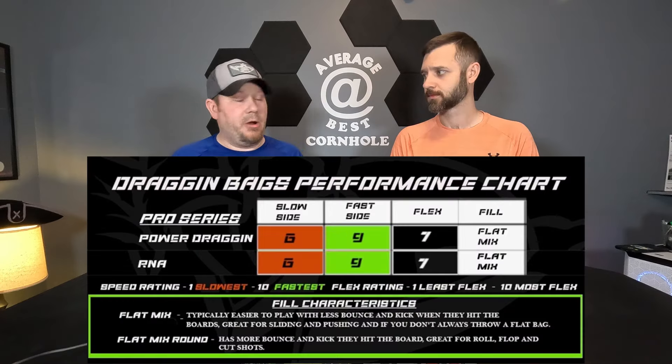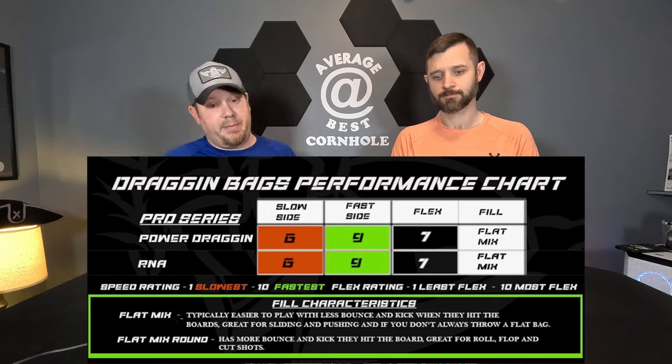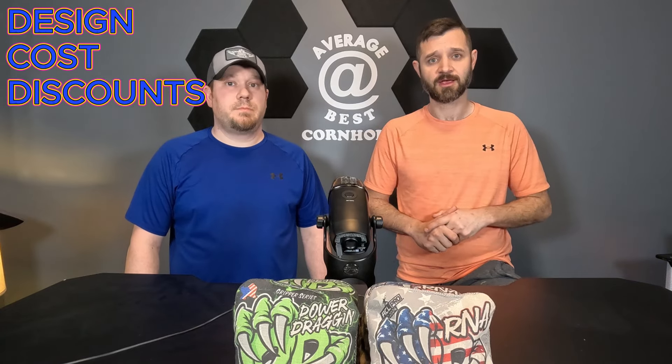Welcome back to Average or Best Cornhole. Today we've got Dragon Bags — run by Matty King, who's very respected and well known in the bag-making community. We have two series to look at today: the Power Dragon and the RNA. We're going to compare them because on the website they're both listed with similar speeds, though the bags are a little different.